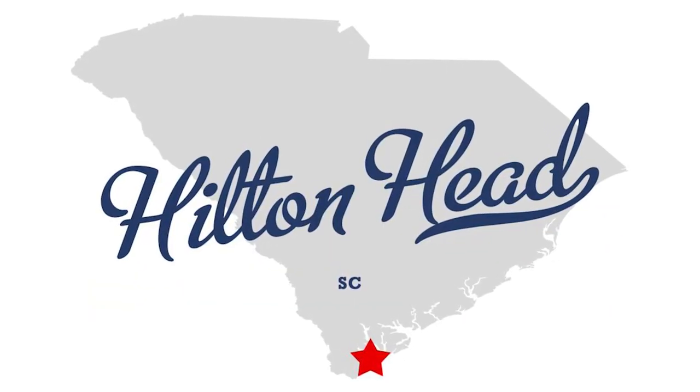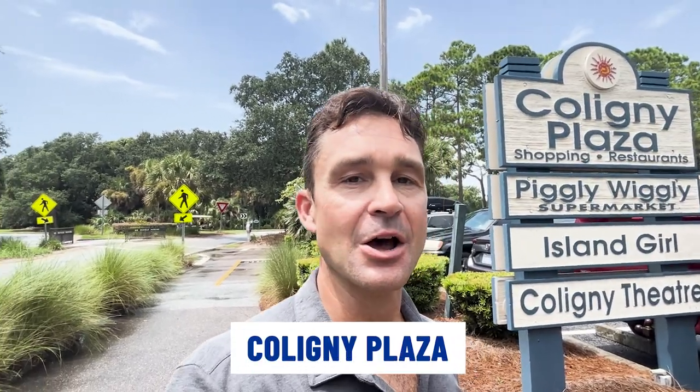So you're thinking of moving to Hilton Head Island, South Carolina, and people have told you you have to check out this place called Coligny Plaza. Well, that's exactly what we're going to do today. We're going to walk around the shops, the restaurants, and the entertainment, and of course go across the street to Coligny Beach, which is the most popular beach on Hilton Head Island. And if you stay till the end, we're going to drive around the neighboring area and look at some real estate in North Forest Beach and South Forest Beach. So don't go anywhere. Let's get started.